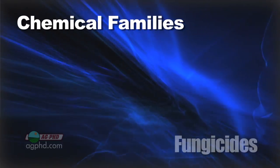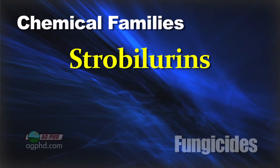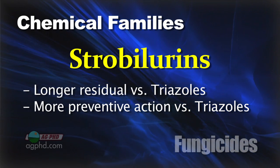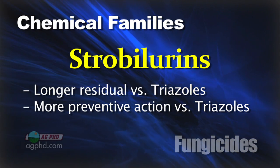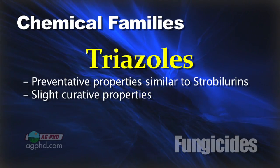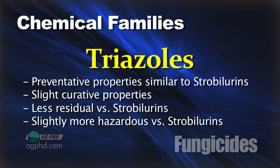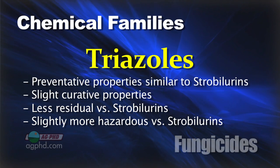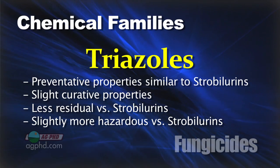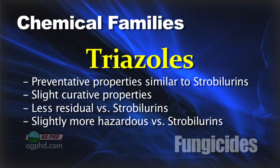There are two main chemical families we deal with in fungicide use in corn and soybeans. The strobilurin family has a longer residual and is much more preventative. The other family is the triazoles, which are also preventative but have a slight amount of curative activity. Triazoles last a little less time and are slightly more hazardous to humans, making it more difficult to find triazoles safe enough to be labeled in the United States.